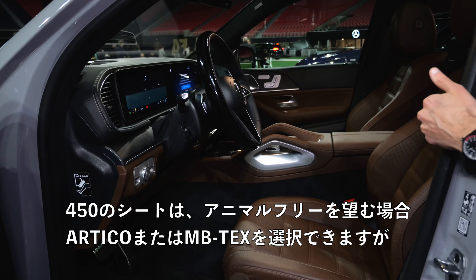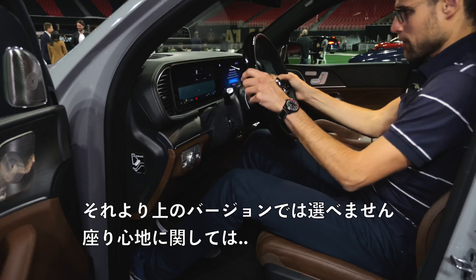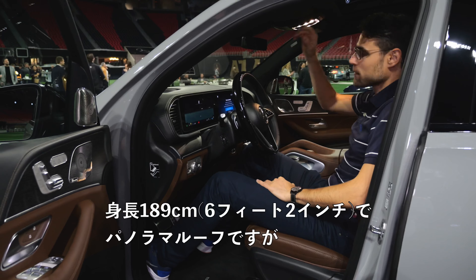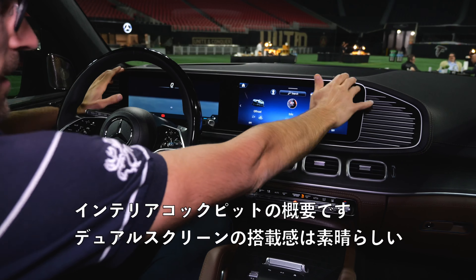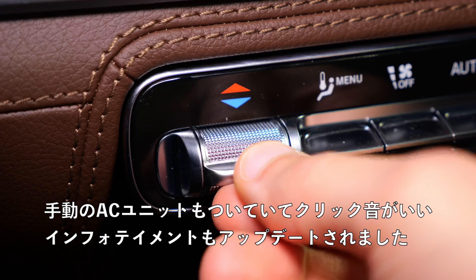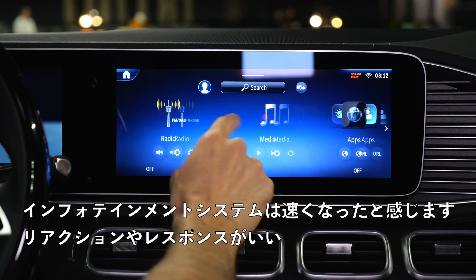Seats in the 450 — you can also get Artico or MB-TEX if you want to go animal-free, though in the higher versions it's not possible. The seating comfort with this commanding driving position is really good in the front. Interior cockpit overview — this dual screen is very well integrated. A lot of design stress was on the air vents and matte wood. We still have a manual climate unit with nice clicking sound, and you get updated infotainment which now feels faster, more responsive.